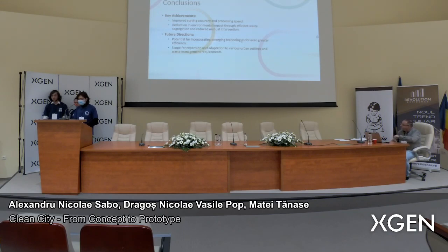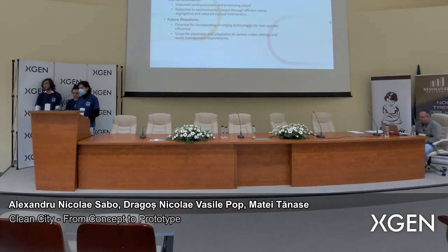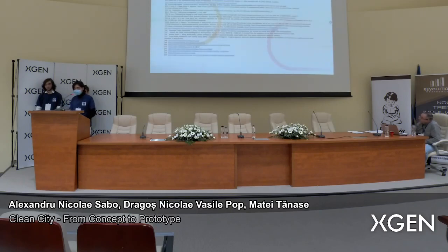In conclusion, we are happy to report our achievements: we improved our sorting accuracy and processing speed from last year. We achieved a reduction in environmental impact through efficient waste segregation and reduced manual intervention. We also set future goals, such as incorporating emerging technologies for even greater efficiency, and expanding and adapting the system to various urban settings and waste management requirements. In developing our prototype and project, we used the bibliography shown here. Thank you for your patience — thank you very much.